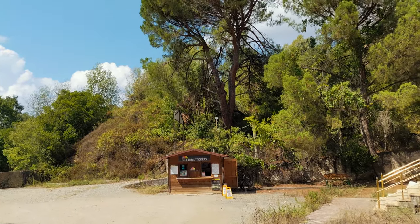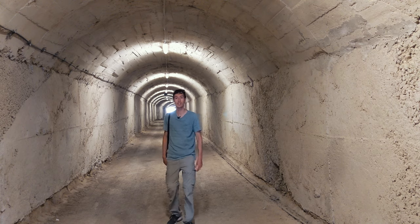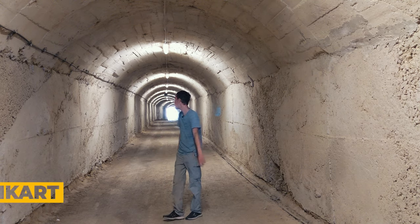One great experience in Tirana is to visit one of the 175,000 bunkers. You can visit two of them, and this is Bunk Art 1.